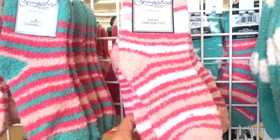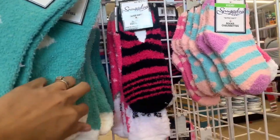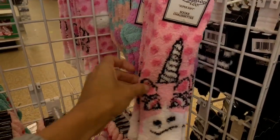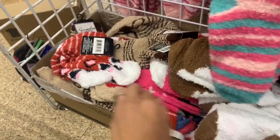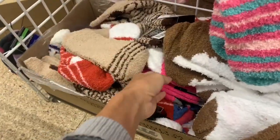The first thing I want to share are these really soft fuzzy cozy socks. Some of them have the no-slip grip on the bottom and some don't. They didn't have many Christmas-related ones left — they were pretty much all gone — but in this box I did find a few Christmas ones. Fuzzy socks are always a great option to add into a last minute gift basket.